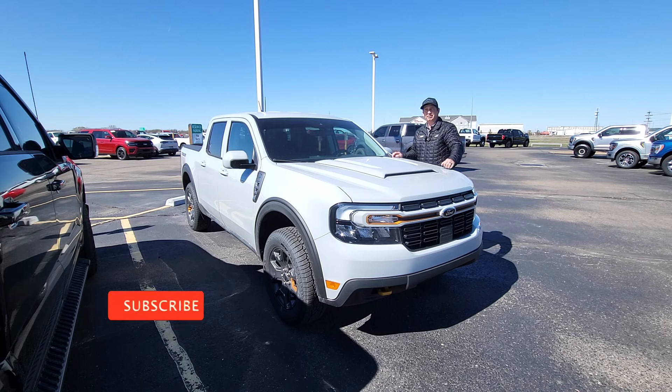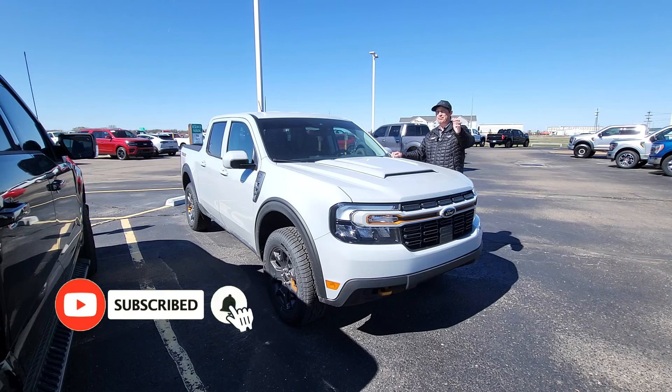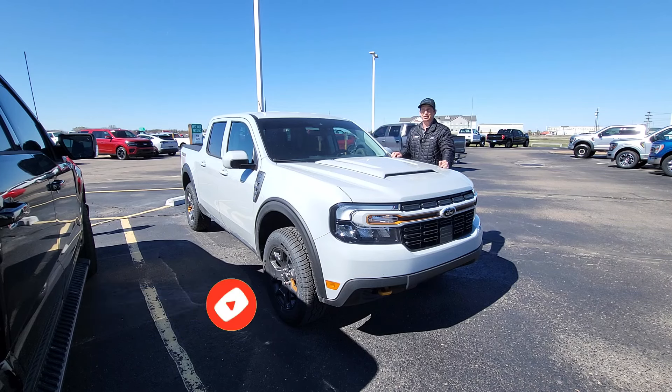If you're new to this channel, subscribe and hit the notification bell. If you want to see things about the Maverick or anything Ford related, you'll like our channel. Make sure you subscribe with that notification bell turned on.